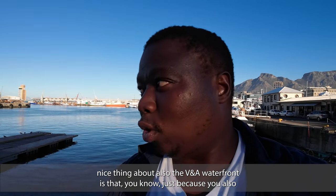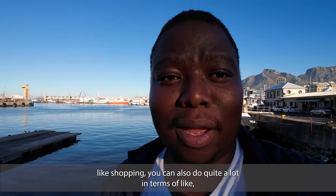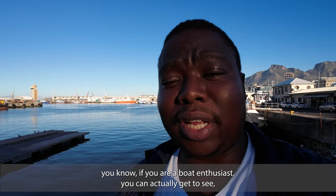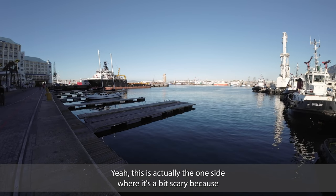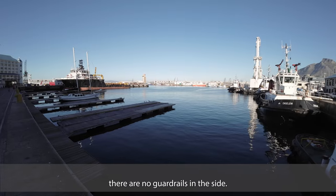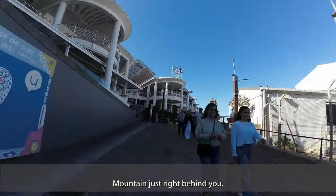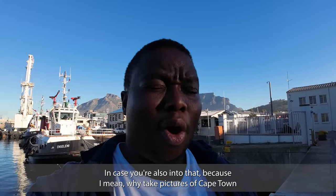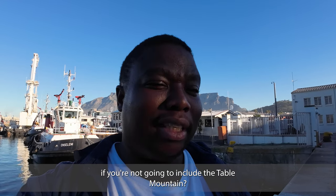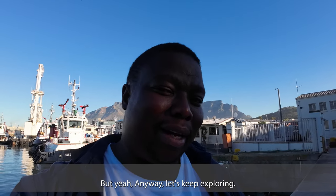Just because you like shopping doesn't mean that's all you can do. If you're a boat enthusiast, you can explore the harbor. On this side there are no guard rails, which is a bit scary, but you also get a very nice view of Table Mountain right behind you. Why take pictures of Cape Town if you're not going to include Table Mountain? That's the whole signature of Cape Town. But anyway, let's keep exploring.